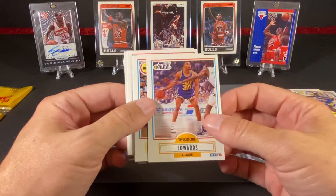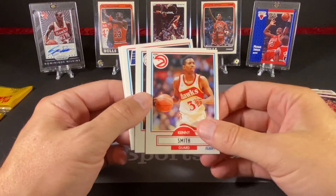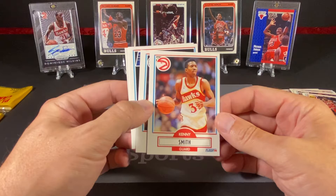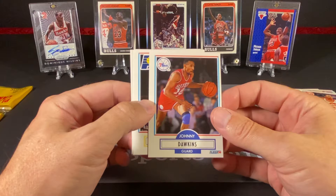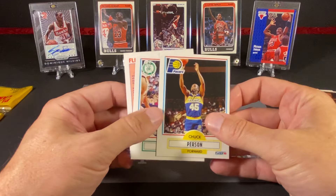We have Theodore, otherwise known as Blue Edwards, who was a pretty good player for the Jazz for a number of years. Vernon Maxwell. Kenny Smith — he was very good and has been on TNT for a really long time. He was a solid player; he won a title with the Rockets, though I'm not sure if he was on both the 94 and 95 championship teams. Johnny Dawkins was great in college, but in the NBA his game just really didn't translate for too long.